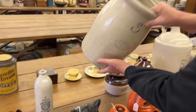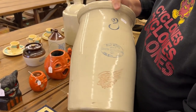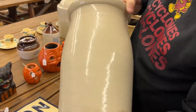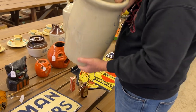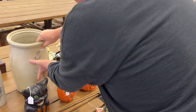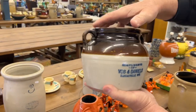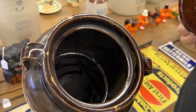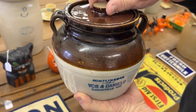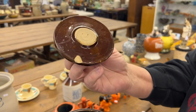Here's a three-gallon butter churn with the ski oval, four-inch wing. Next item is a bean pot from Kansasville, Wisconsin. The lid has a nick — okay, right there.